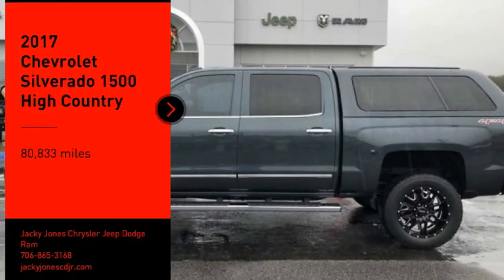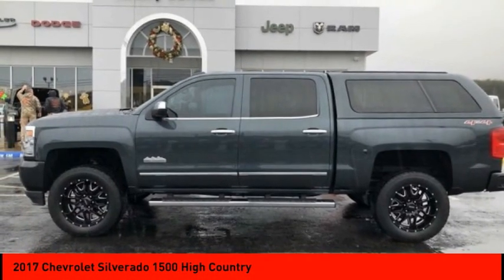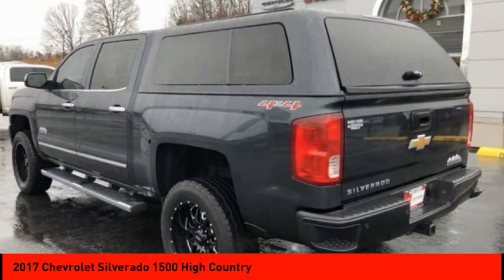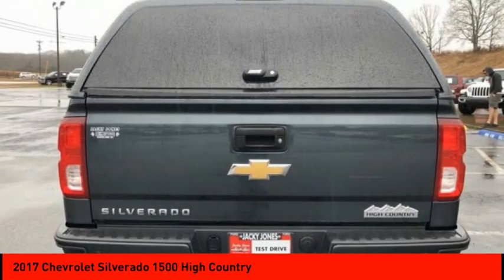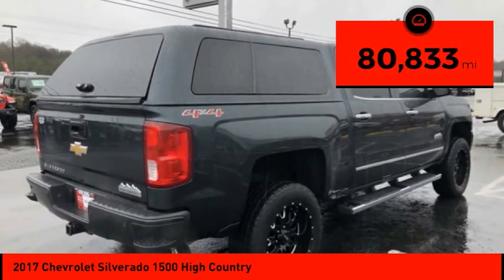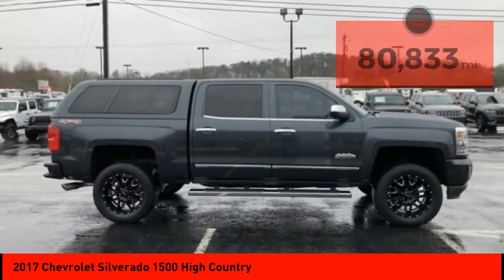You are going to love the 2017 Silverado 1500. The Chevy Silverado 1500 has the lowest cost of ownership of any full size pickup. This vehicle has less than 85,000 miles. Here are some of this vehicle's great options.